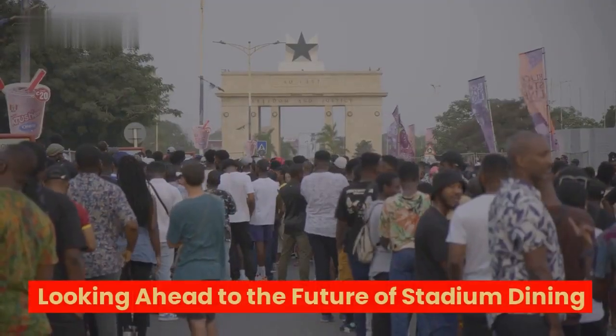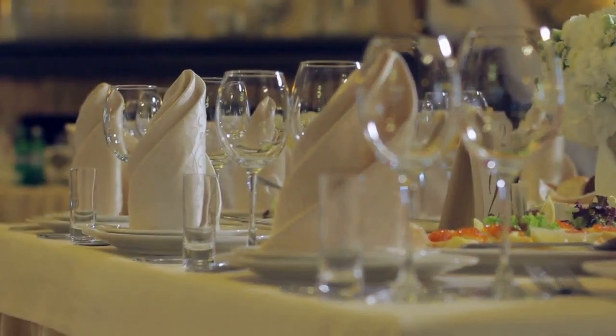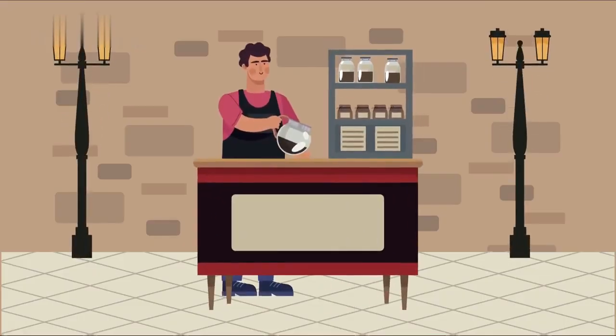Looking ahead to the future of stadium dining — as technology marches forward, so does the stadium dining experience. With Grubber self-service kiosks at the forefront, we can expect even more innovative leaps in kiosk technology, from AI-powered recommendations to a broader range of food and beverage options.